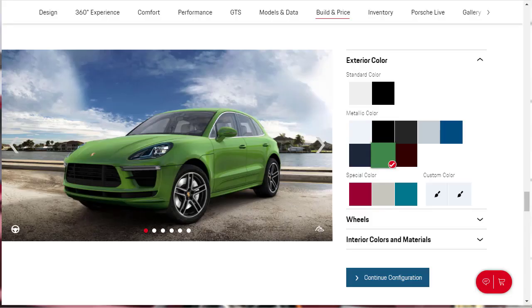Before we actually configure our 2021 Porsche Macan Turbo — where we'll choose our exterior colors, wheels, interior colors, materials, and other options — let's go through the features themselves, covering design, technology, and performance features, then we'll come back and spec out our Macan Turbo.